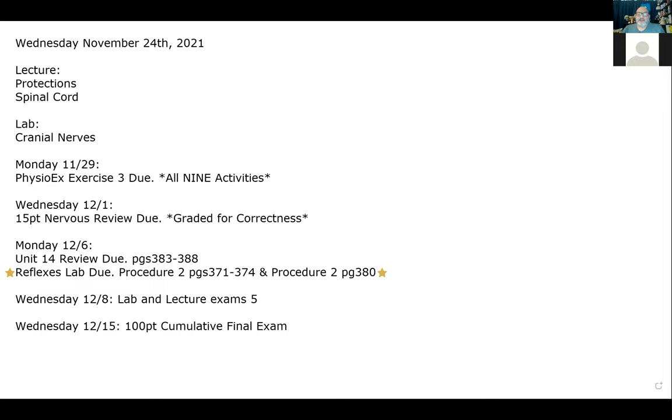The point of the nervous system review is to emphasize the relationship between structure, function, and location. I may give you the structure and you give me the function, then give you the location and ask for the function again — so yes, there will be some repetitive answers. That's intentional. It will be graded for correctness and is due Monday the 6th.